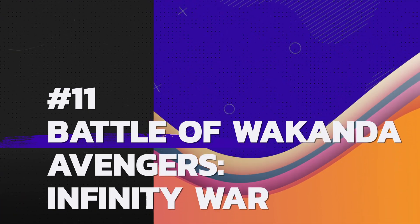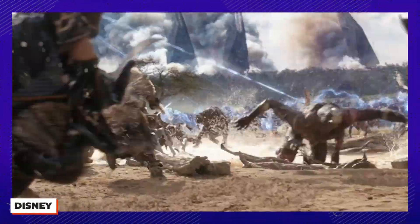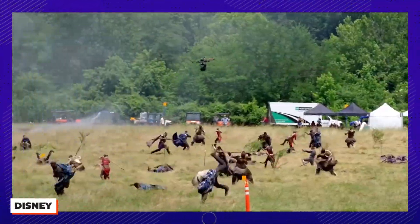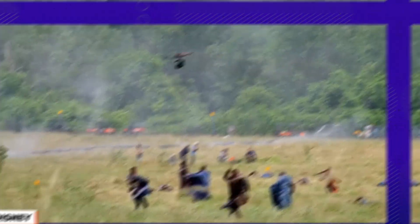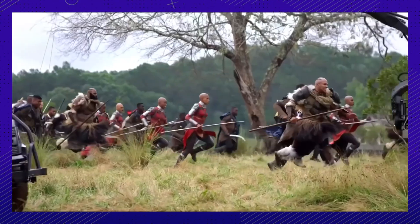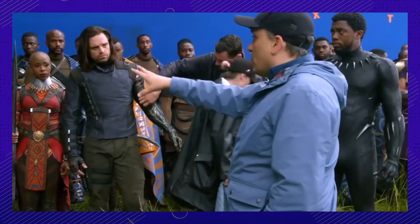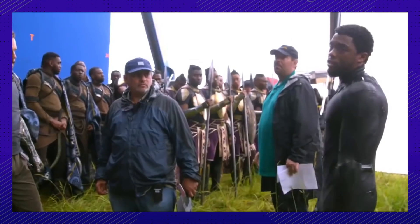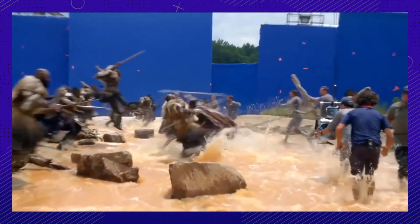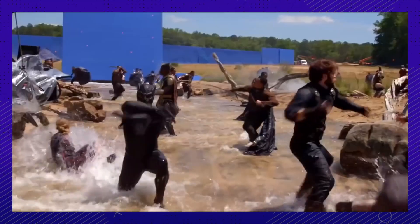Epic battle time. Considering how intense the fight is, it's no surprise there were multiple shooting days in a few different locations to capture it all. The Marvel team went out into the real world to shoot and found beauty in the natural landscape, only amped up by CG in the final cut. To add to the epic nature, they brought everyone along to film — there was water, explosions, and full-out battles happening while actors were in mocap suits.